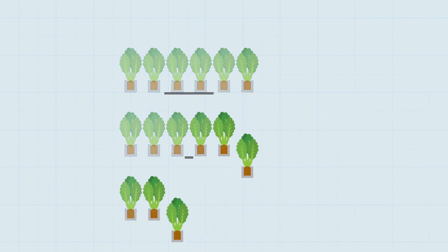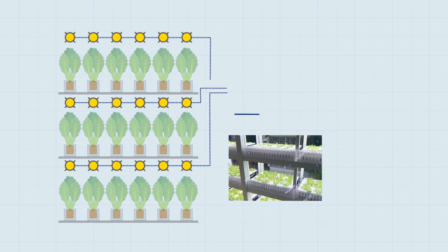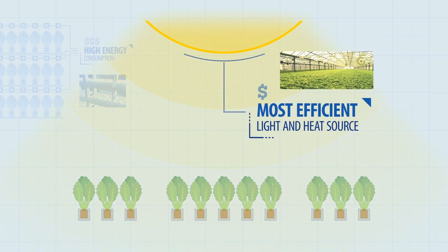Here's how. There are numerous ways to arrange an indoor farm. Some rely solely on the use of artificial lighting, requiring huge amounts of energy. But our systems are designed to rely primarily on the Sun, using the most efficient source there is.